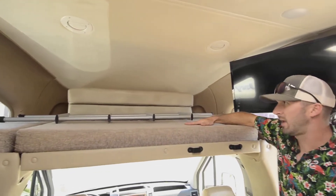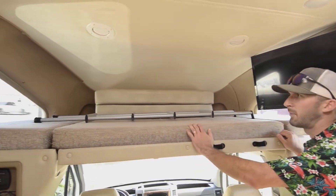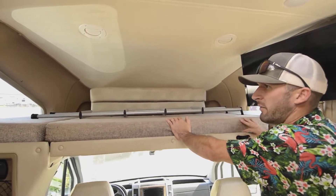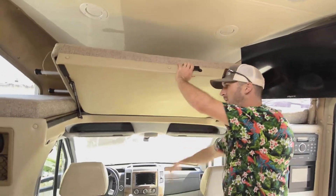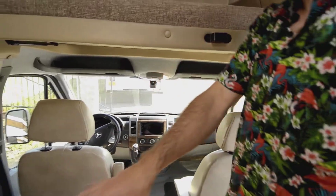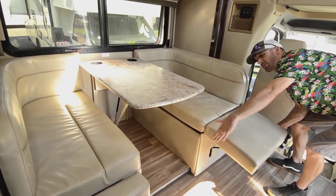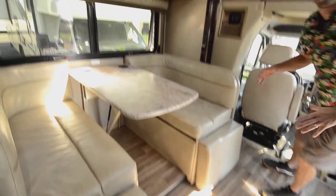We do have the cab-over bed up top, so it is a Class C — a little more narrow and smaller, but plenty big enough for a couple of kids or one adult. It's really streamlined so it's not really affecting the wind going down the road. This section goes up during travel if you want more headroom, and those cushions up there fill in for this big dinette that folds down — you get a really nice, good-size dinette in a pretty compact rig.